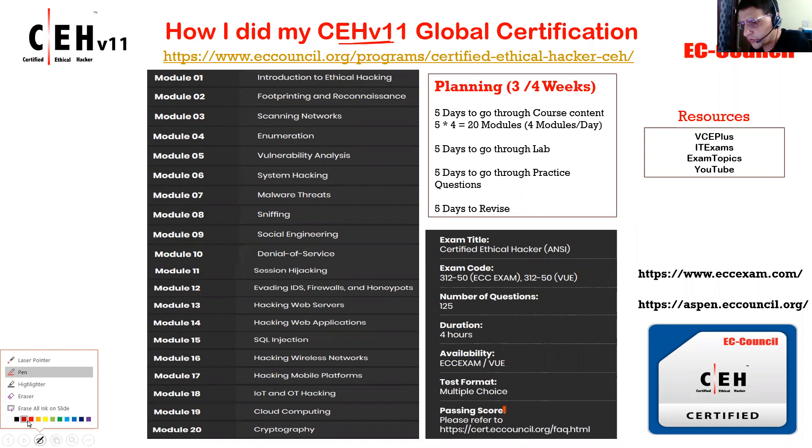If I talk about CEH V11, which is the latest version, the previous version we had was V10. Before that we have seen V8, V9, V7, V6, but this is the latest version from EC Council. I do see a lot of guys asking how to get certified with CEH V11, how to become a certified ethical hacker, because EC Council is known because of this certification.